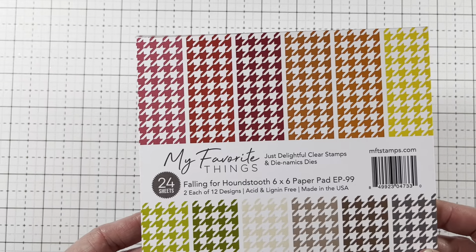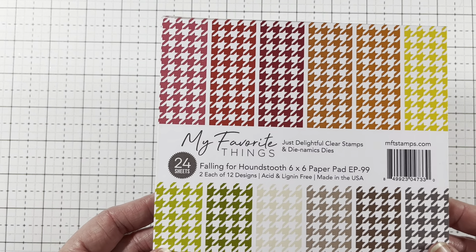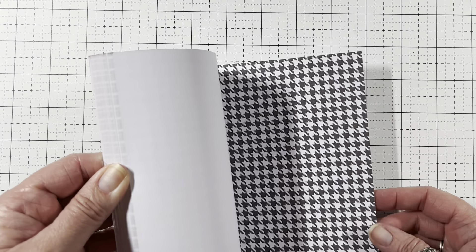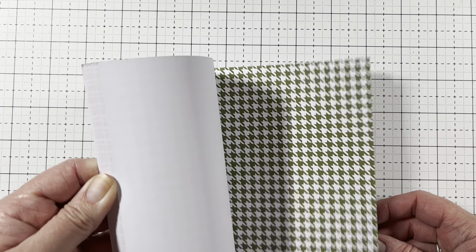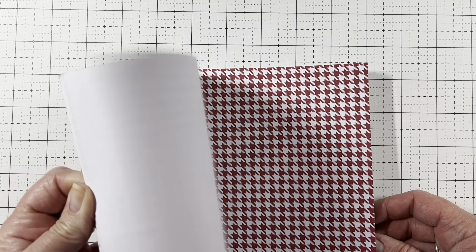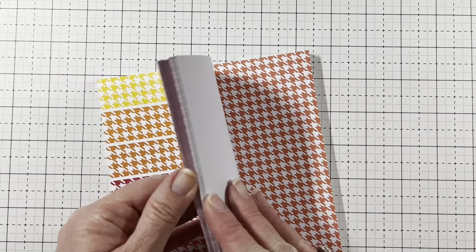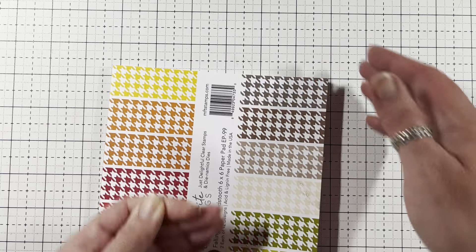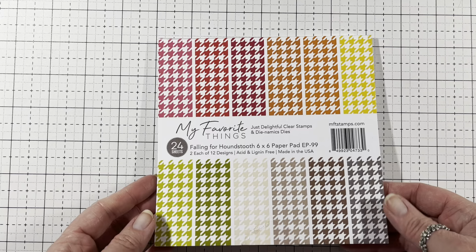So I picked up this My Favorite Things Falling for Houndstooth. It's really pretty and I thought it was different. Isn't that pretty? All the different fall colors. I kind of skipped through some, but I mean you get the gist. I can see it on the front.